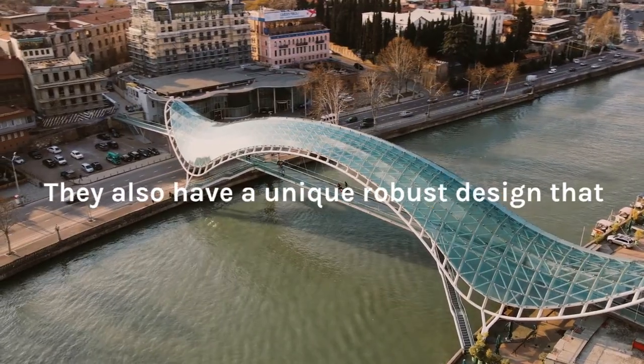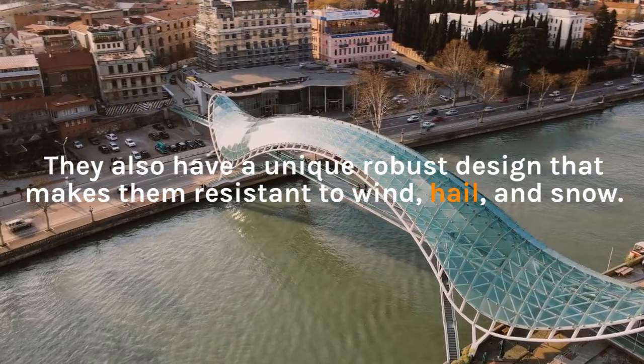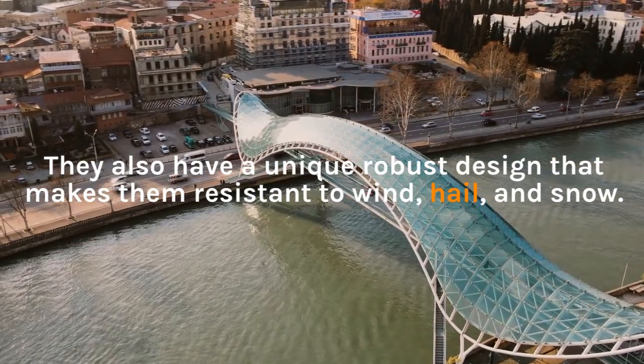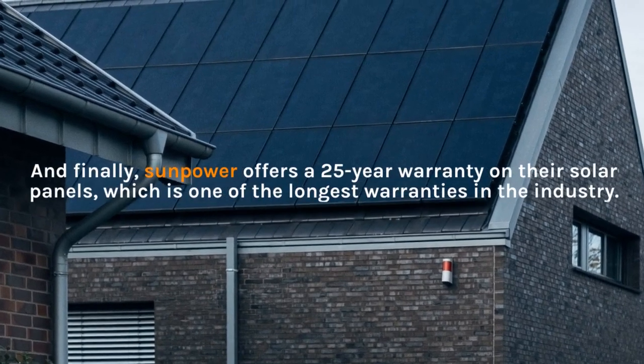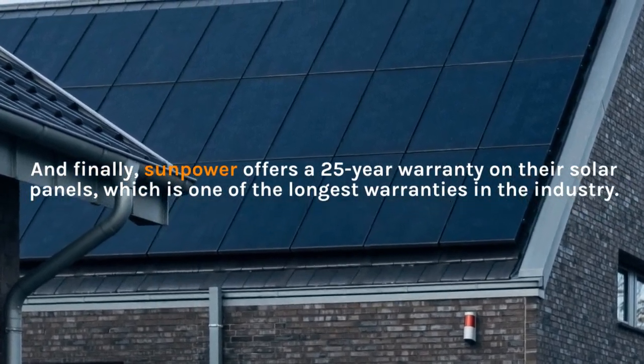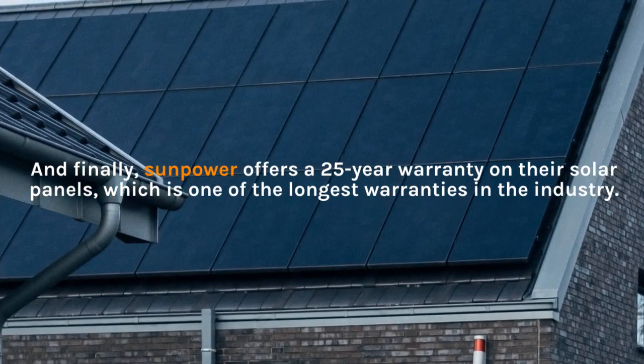They also have a unique robust design that makes them resistant to wind, hail, and snow. And finally, SunPower offers a 25-year warranty on their solar panels, which is one of the longest warranties in the industry.